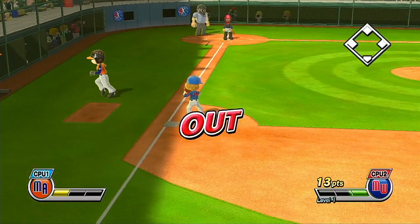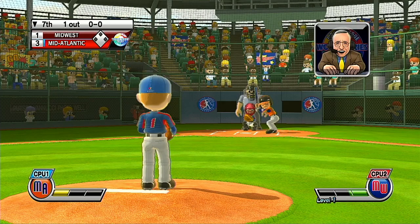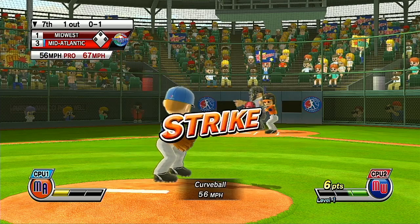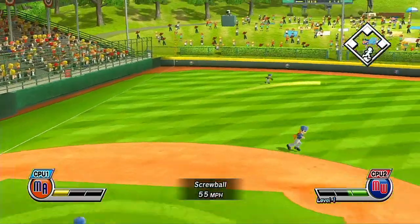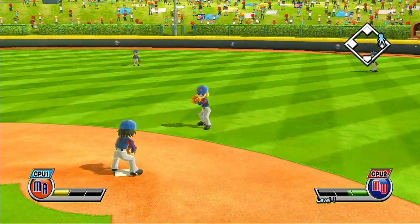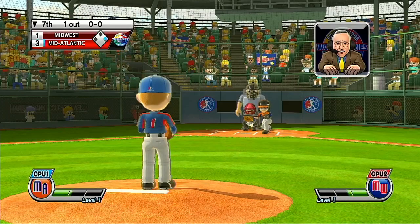Missed a chance there — batter lets it go for the strike. One out. Now batting, catcher, number 20. My man, what a game this is. That's a fine hit — this batter could easily get on base with it.